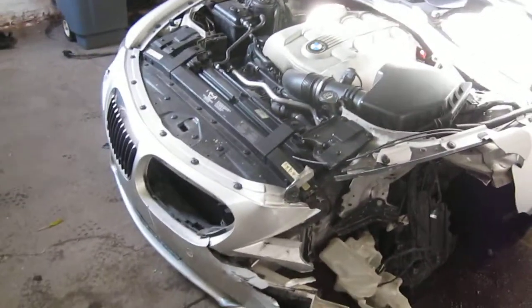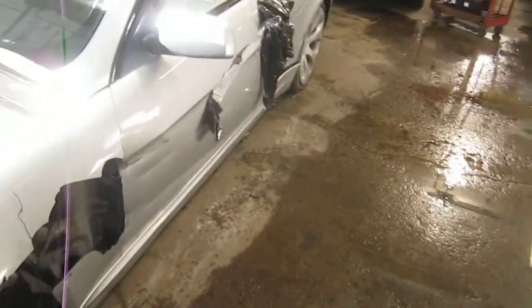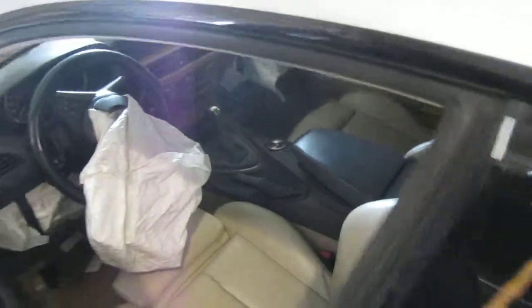This vehicle was purchased locally through one of our auctions due to being involved in a front and side collision. The vehicle does still have a good power factory auto dimming driver's door mirror. The vehicle's production date is February of 2004 and the vehicle does currently have 115,000 miles.